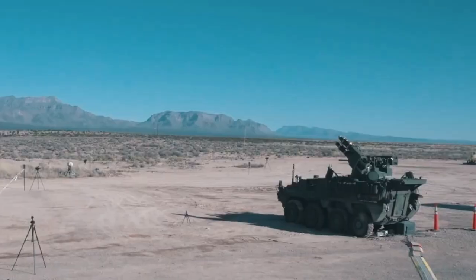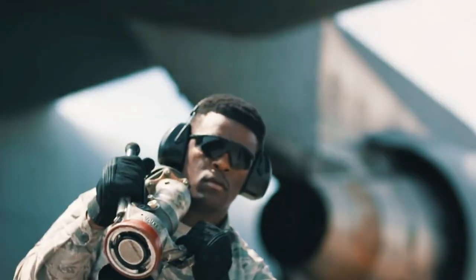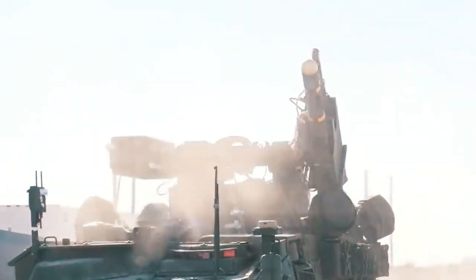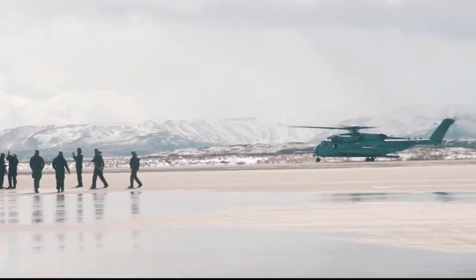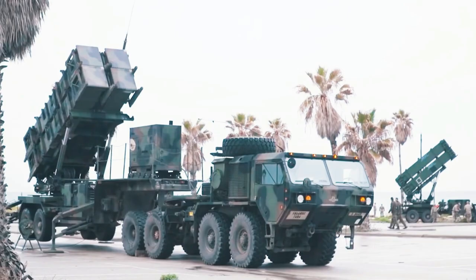The U.S. has successfully tested a new secret air defense capability that shocked China. The new capability should add flexibility to the ground-based interceptor, GBI, missile defense system, with a top U.S. official declaring the system worked exactly as it was designed.